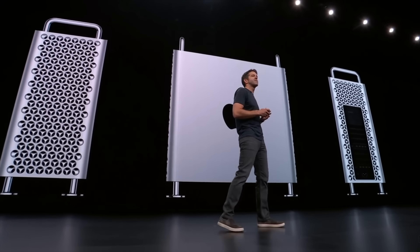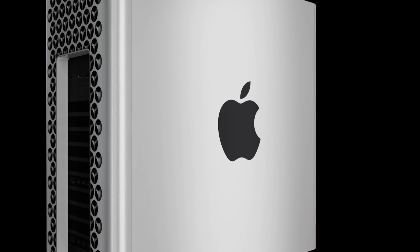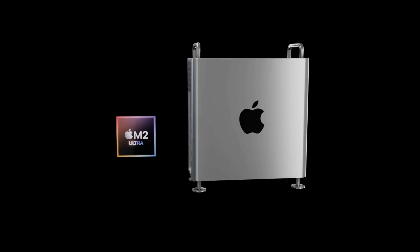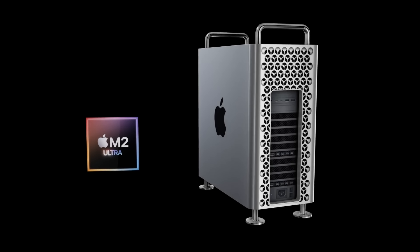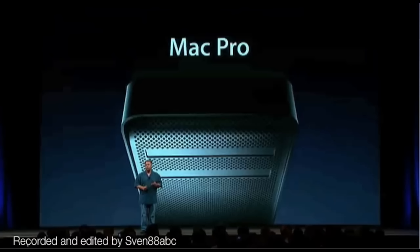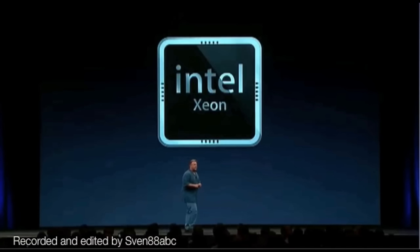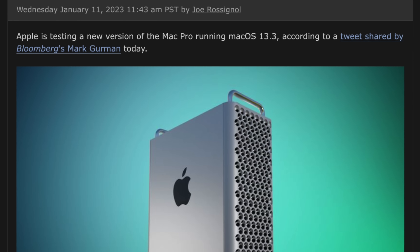The Mac Pro is due a refresh as it's the last Intel Mac out there right now and it definitely needs an Apple Silicon upgrade. The last update to the Mac Pro was in late 2019. The models before, from 2006 to 2012, had upgrades around every 18 months to two years with newer Intel chipsets.